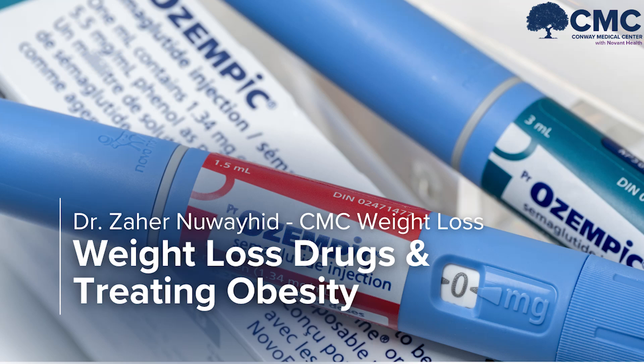We're sitting down with Dr. Zahir Noehead with CMC Weight Loss today to discuss the use of GLP-1 medications such as Ozempic and Wegovi for weight loss. Dr. Noehead is a board-certified surgeon and fellow of the American Society of Metabolic and Bariatric Surgery. Let's jump into it.